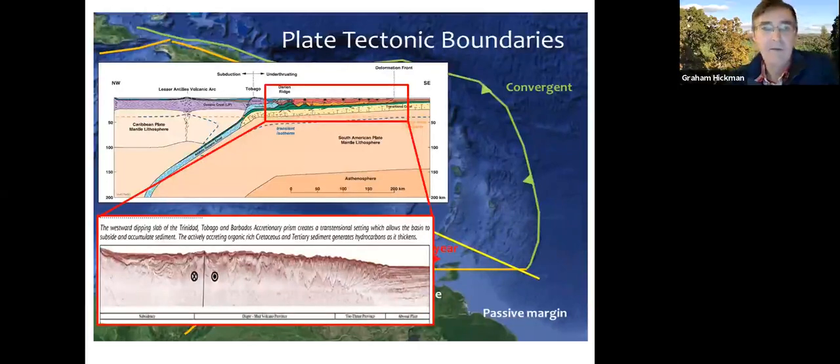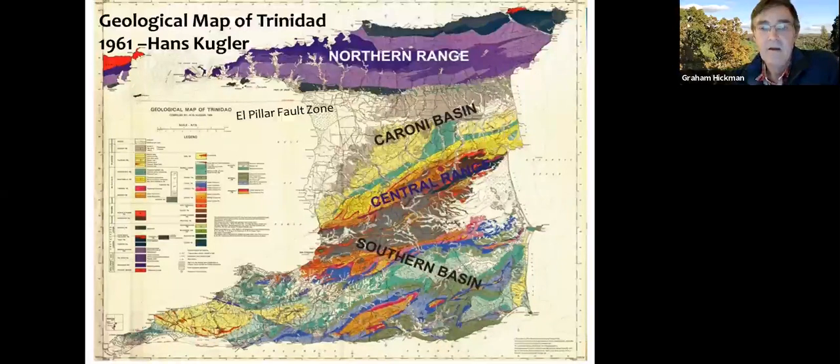This geological map of Trinidad was made in the 1960s by Hans Krugler, a Swiss geologist born around 1896, who went to Trinidad first around 1916 and stayed until about 1959. He was very involved in oil exploration in both Trinidad and Venezuela and has been called the father of Trinidadian geology. This is quite a remarkable map — the detail and accuracy still holds up today, which is especially impressive given how difficult geological mapping is in a tropical climate with very deep weathering.